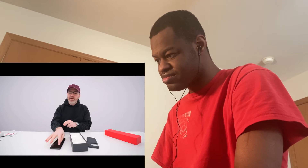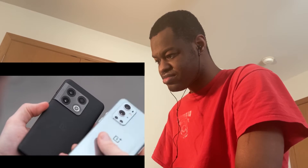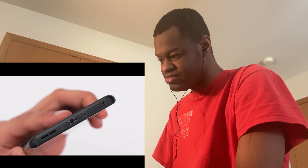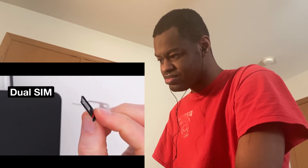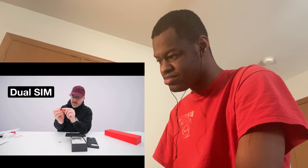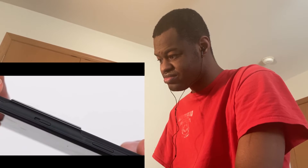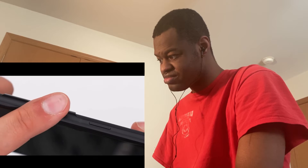Comparing it to the 9 Pro, similar form factor but much different in the camera area. On the bottom there's a USB-C connector and a dual SIM tray with a tiny gasket for exposure protection. No microSD card slot. On the side we have the power button and the legendary OnePlus alert slider, which has a textured feeling so you can locate it without looking, letting you switch between ring, vibrate, and silent.